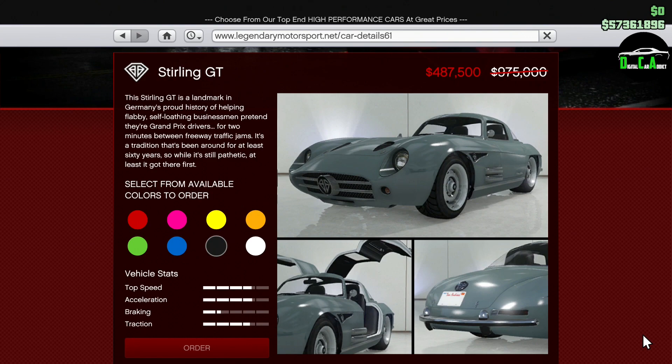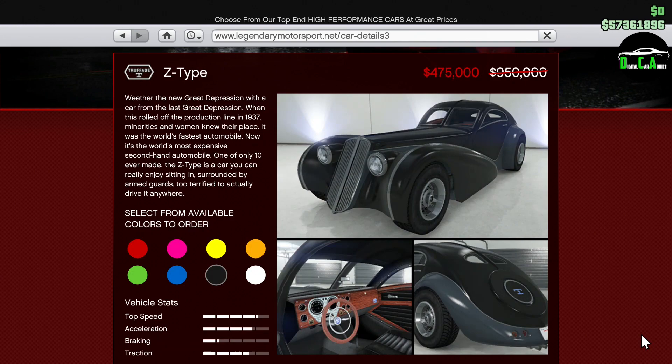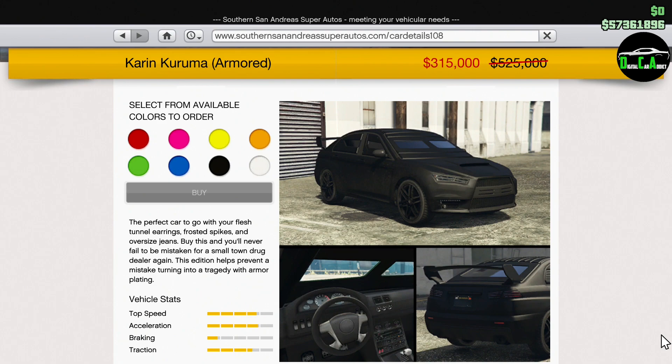Next up, we have 50% off the Sterling GT. I personally love the way this sports classics car looks, sounds, and drives — the handling is just absolutely incredible. But unfortunately it just lacks the top speed to be able to keep up with the top cars. And lastly for the Legendary Motorsport website, we have 50% off the Z-Type. The Z-Type currently still has the highest top speed out of all the sports classics cars in the class, and it's worth purchasing for long highway races — definitely one of those cars worth having if you come across a sports classics race that has mainly top speed sections.